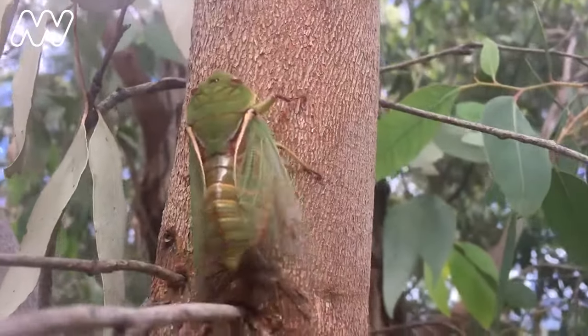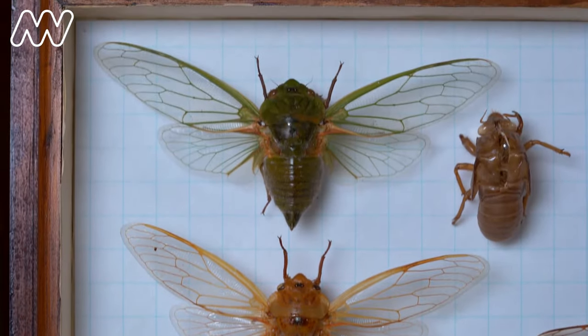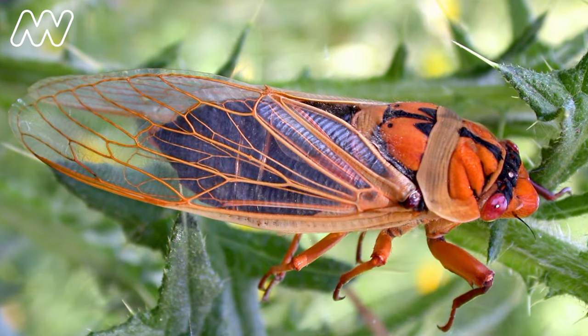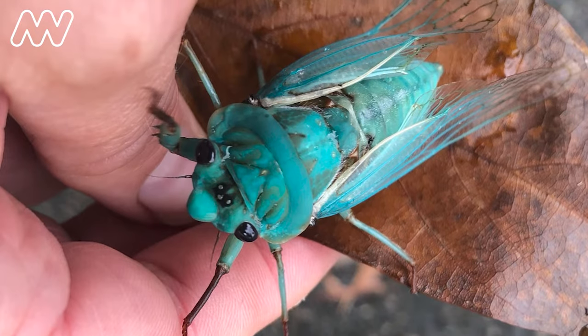It's only the males that are calling in cicadas, and they're doing that to attract females. The Greengrocer also has different colour morphs, which I think is really cool. So there's a yellow Monday, a masked devil — which looks like it's wearing a little mask because it has a black band between its eyes — and there's a rare blue moon colour morph.